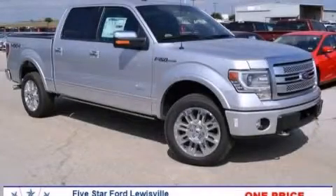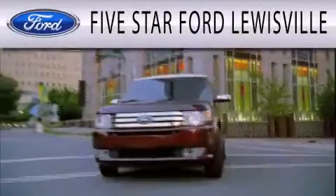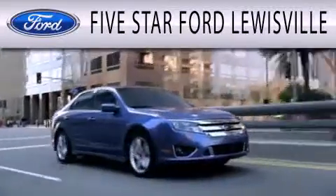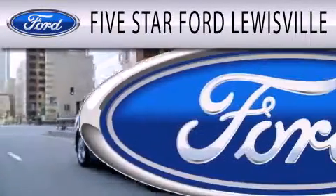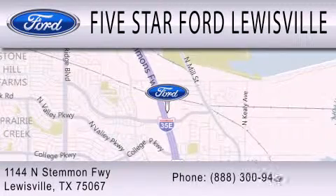Stop by today and test drive this automobile for yourself. Five Star Ford Lewisville is dedicated to doing everything possible to ensure that the experience you have selecting your next vehicle is as pleasant as possible. We are located at 1144 North Stemmons Freeway in Lewisville.